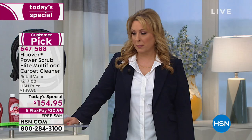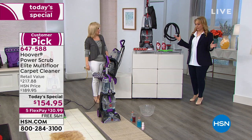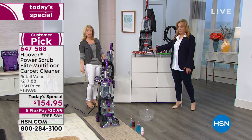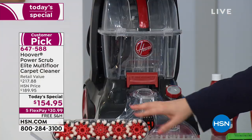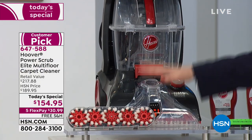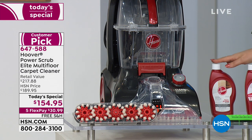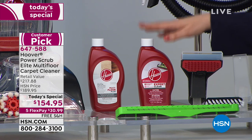Julie Truster is our special guest, and there's so much to talk about with this. First of all, two different colors — red or purple. It comes with everything you need, so you don't have to replace anything. All the accessories are included. We even include a multi-floor cleaning solution proprietary to Hoover — the Expert Clean for your carpet.